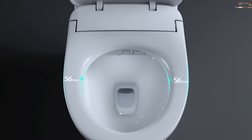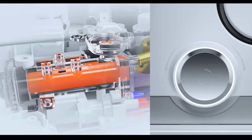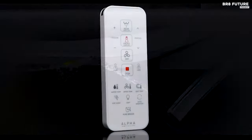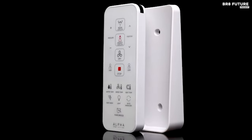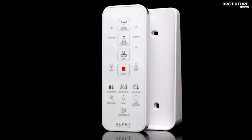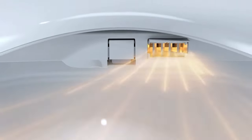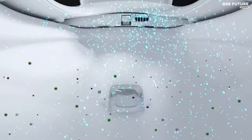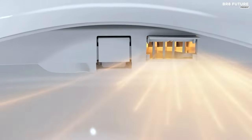Its arced stainless steel nozzle not only enhances hygiene by reducing splashback, but also extends its reach for comprehensive cleaning. The seat features adjustable temperature settings for both heating and drying, providing personalized comfort. With user presets and shortcut functions, customization is made effortless, catering to the preferences of up to two users. Say goodbye to unpleasant odors with the Photocatalyst deodorizer, eliminating the need for replaceable cartridges. The Pure Breeze bowl freshener maintains a hygienic environment with its air plasma generator, effectively controlling odors between uses.